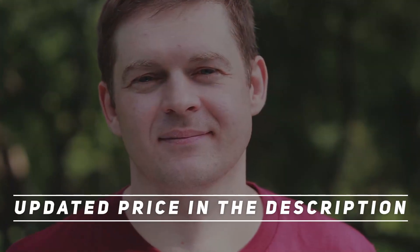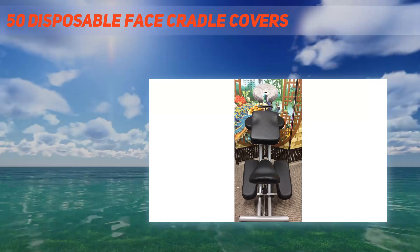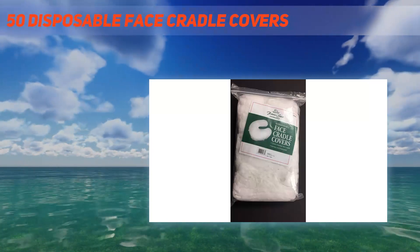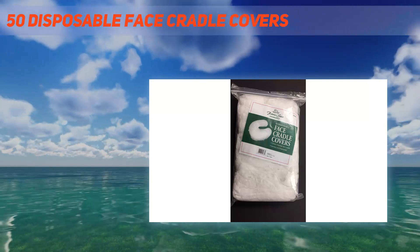Hey, welcome back to my channel. Don't forget to check out the description for more information and up-to-date prices. This item is 50 disposable face cradle covers, mainly used for face cradles on massage tables, beds, or chairs.